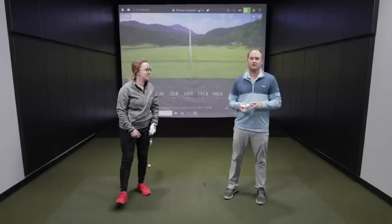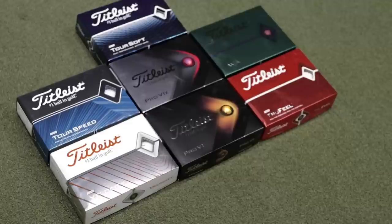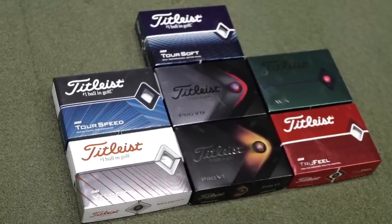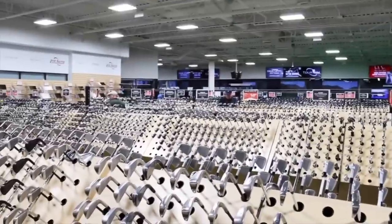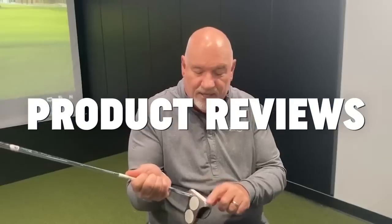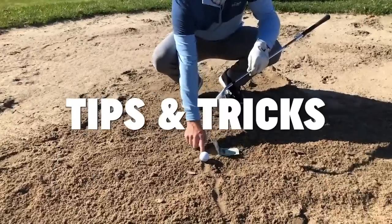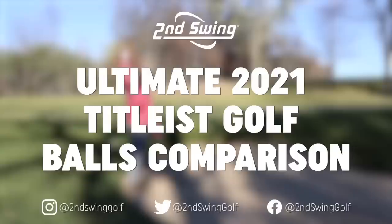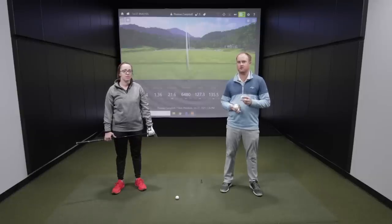Titleist has seven different golf balls available in 2021. If you want to find out the differences between these golf balls, this is the video for you. We are going to be comparing all seven Titleist golf ball models available in 2021.